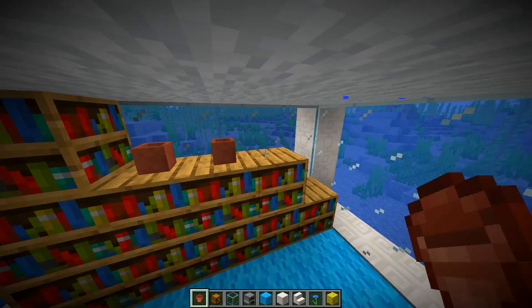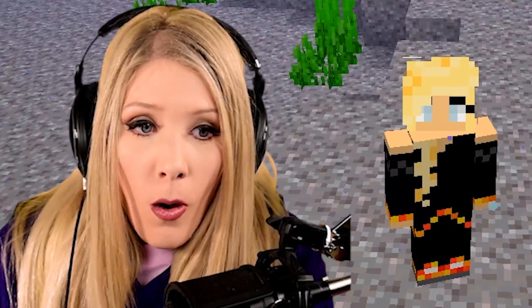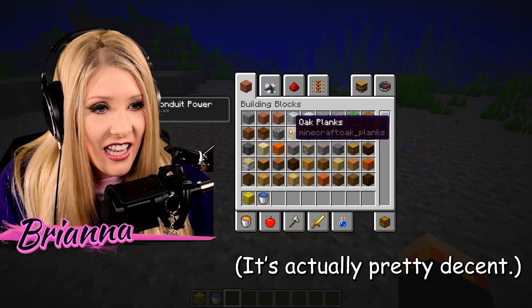I have been challenged by Preston to do an underwater house build-off. I'm actually pretty proud of what I did. I only have 30 minutes, you guys. There is no time to dilly-dally.